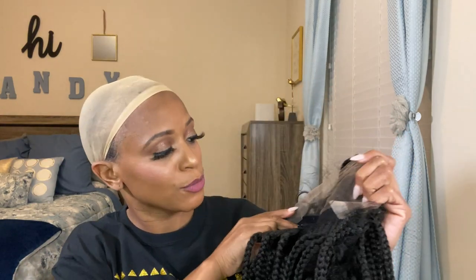Here's the cap construction: you get the 13-inch perimeter, ear-to-ear lace, and a four-inch parting space. You have two combs — one on the right, one on the left — plus a comb in the nape area. There are adjustable straps and an adjustable elastic band for a more secure hold. I'm not telling you to go swimming in this wig, but it's a nice vacation wig if you want to play in the water.